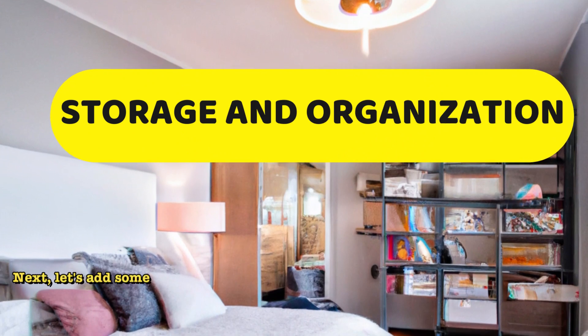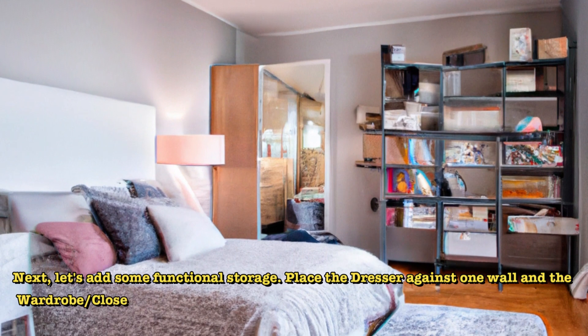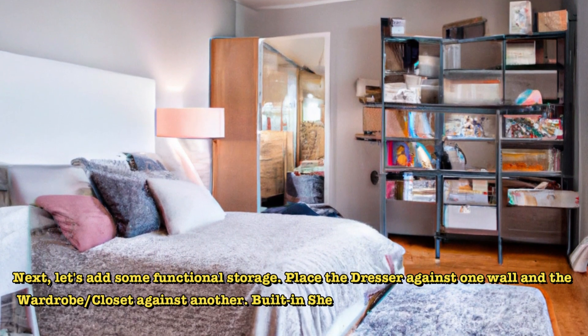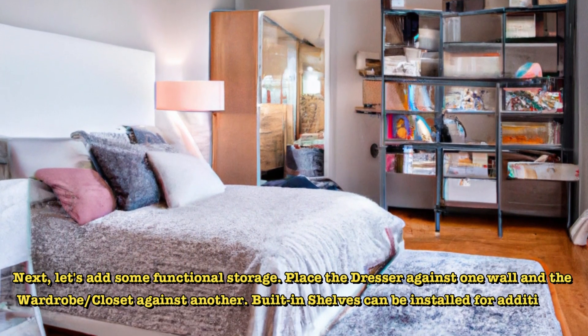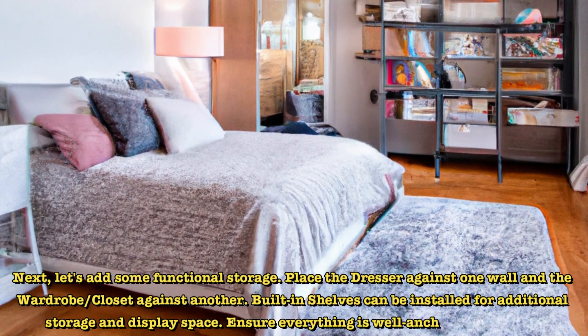Next, let's add some functional storage. Place the dresser against one wall and the wardrobe or closet against another. Built-in shelves can be installed for additional storage and display space. Ensure everything is well anchored for safety.